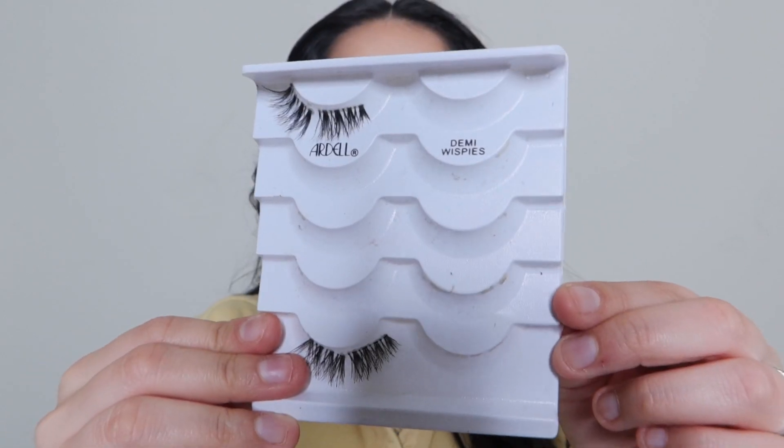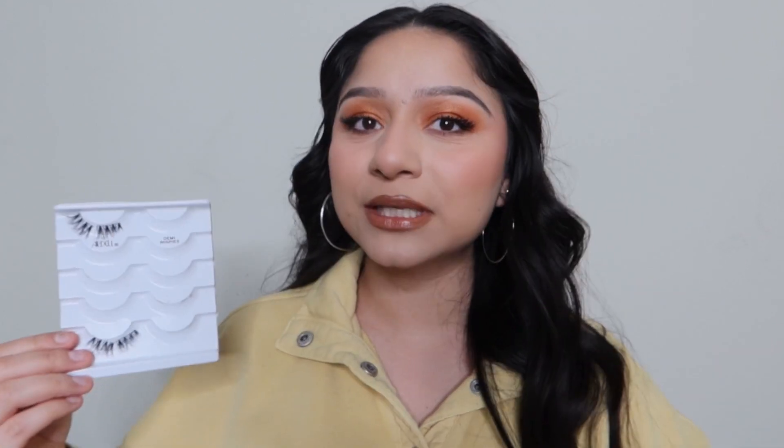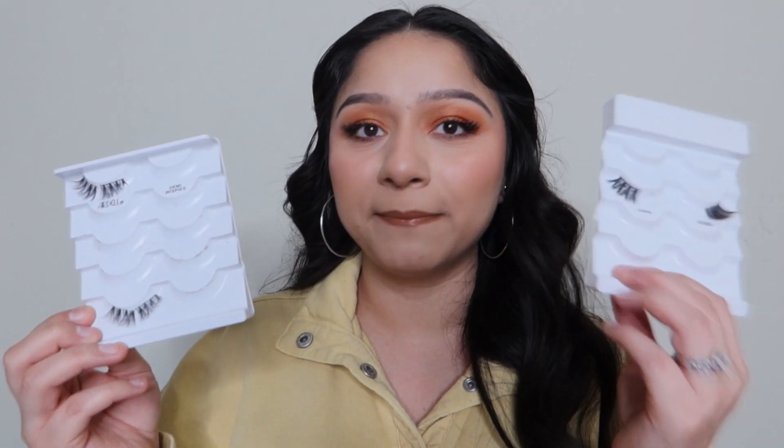The second lash I always use are the Ardell Demi Wispies — these are like an OG in the Ardell brand. When I first got into makeup, these were my go-to because they're very subtle but give you that wispiness look; they're not overly dramatic. So if you're starting to wear lashes and want something soft for every day, the Demi Wispies are really good for that. I will definitely repurchase them.